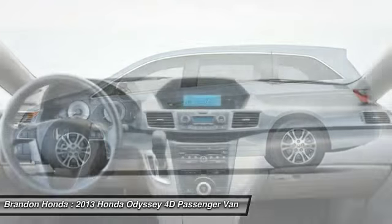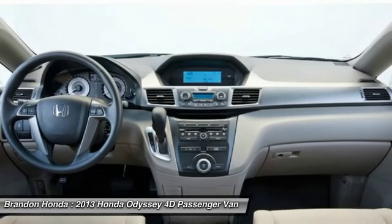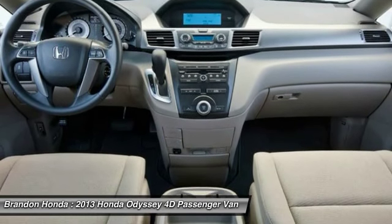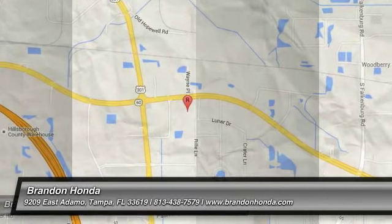Backup camera, Bluetooth, adjustable steering wheel, power steering, driver airbag. Drive away with a great deal on this vehicle — call or stop in today.